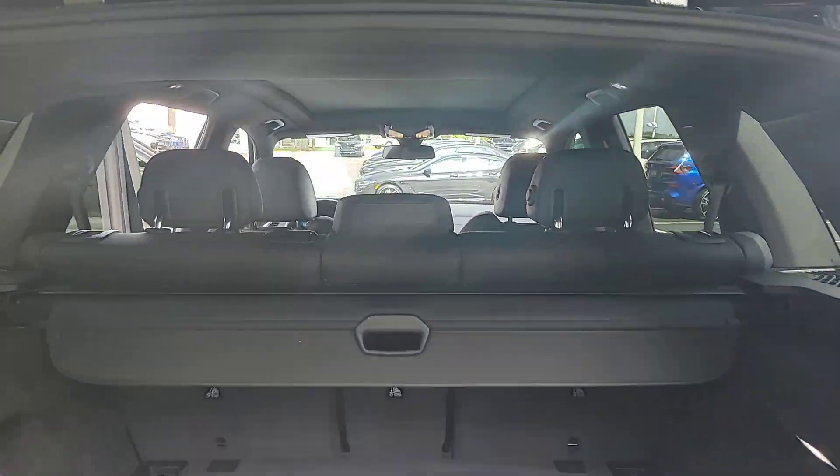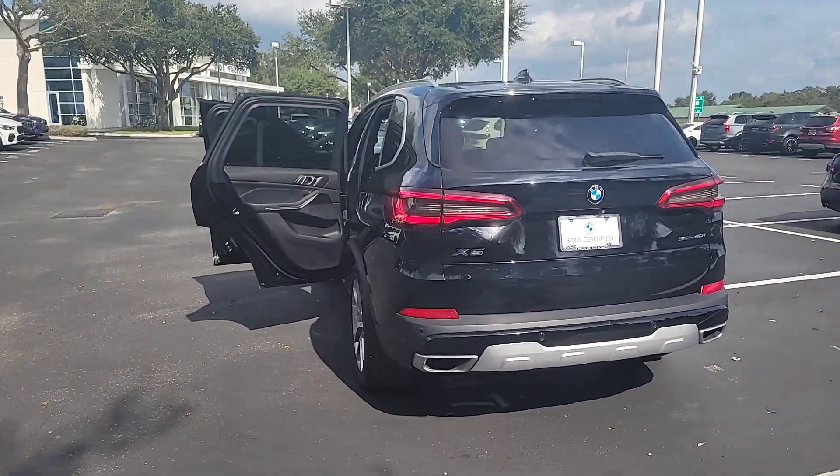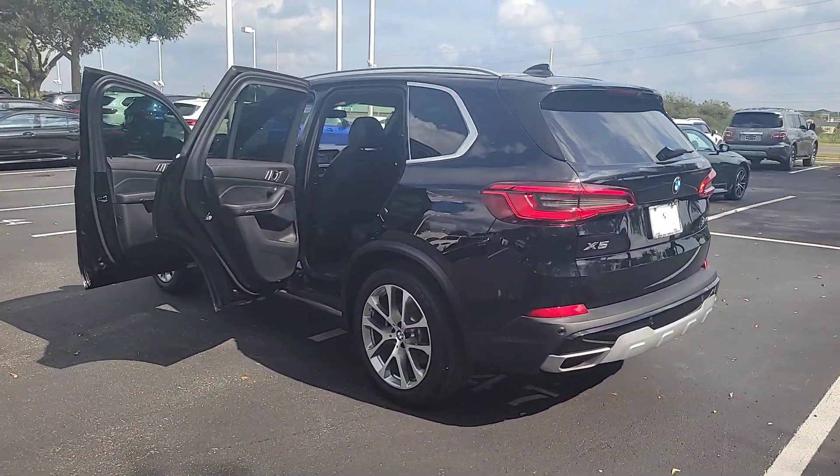This rugged cargo hauler is the safe, connected, driver-centered performance vehicle you've been searching for. These are just some of the great options this vehicle comes with.